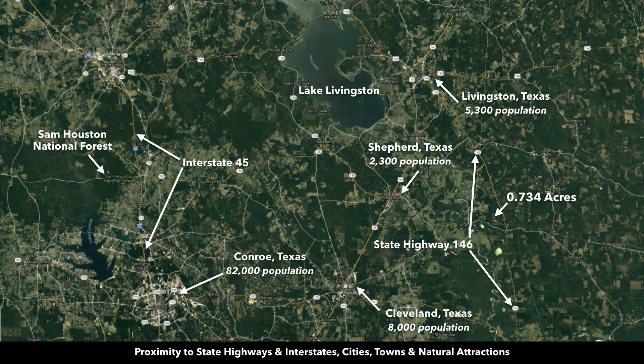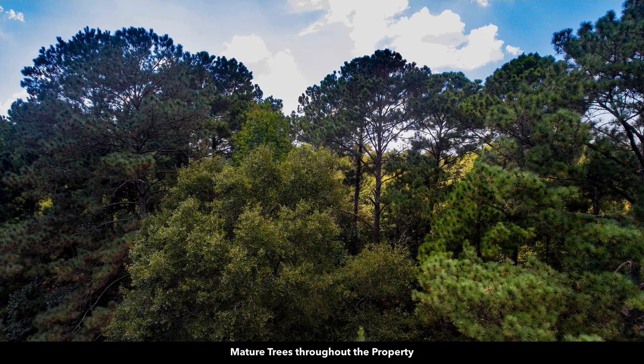Over here you have Highway 59 and Conroe, Texas, which is about 57 minutes from the property with a population of over 82,000 people. So this property is conveniently located near all the modern amenities you could possibly need, yet you have the privacy and solitude of a nice large lot with lots of mature trees and great access.